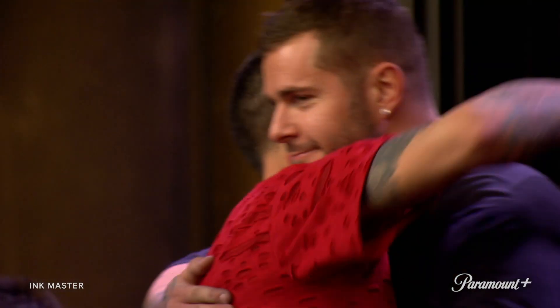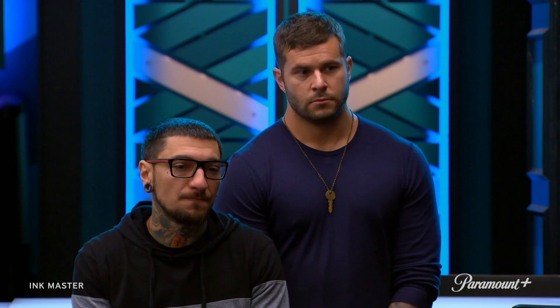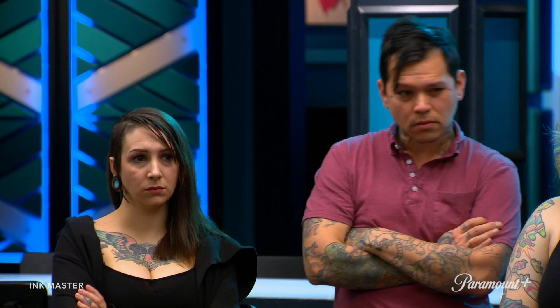The judges have decided that the best tattoo of the day goes to Old Town Ink. Old Town Ink and Unkindness Art — one shop will go to the live finale to fight for the title of Master Shop, and one shop will go home. It all depends on this elimination tattoo. You and your teammate have depended on your collective strength as a shop. You win together, and you lose together. Today is no exception.